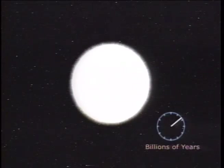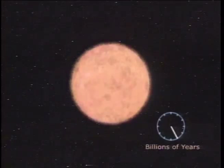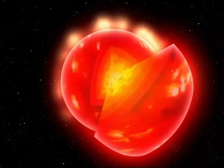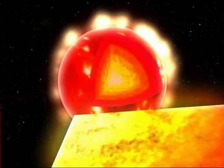Stars can burn anywhere from millions to billions of years. Exactly how long they thrive depends on the amount of gas they have to feed their nuclear furnaces. Eventually, their fuel is exhausted and the fire goes out.